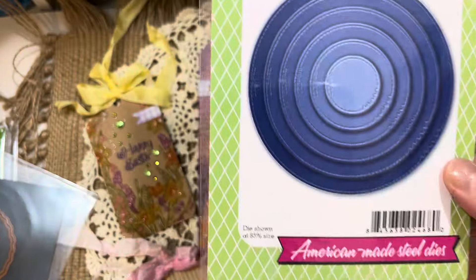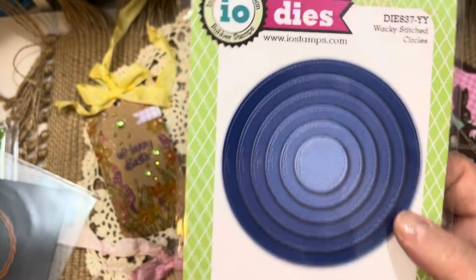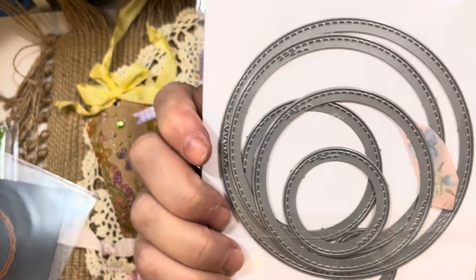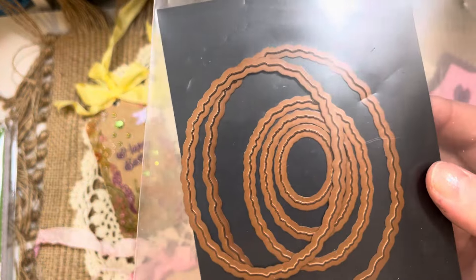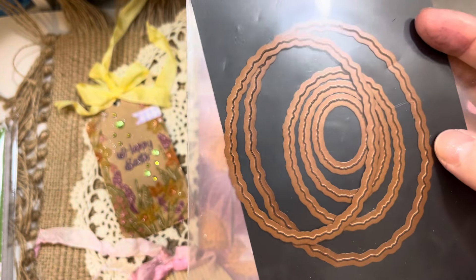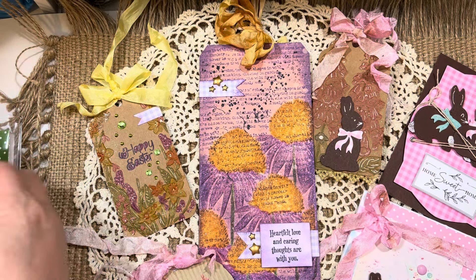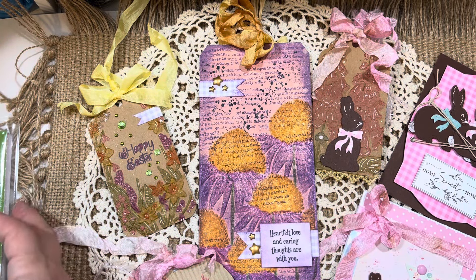Die-wise, I also used this Wacky Stitch Circles die set from Anna White — you can see the beautiful stitching on these circle dies. This is what I call an investment die set — you buy it once and have it your entire die-cutting career. I also used an oval die set with an etched edge that I believe is from Spellbinders — it's probably over 15 to 20 years old — and some stitch and scallop dies from my stash.